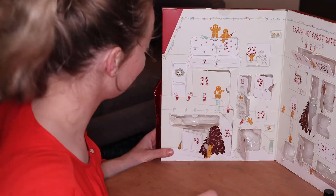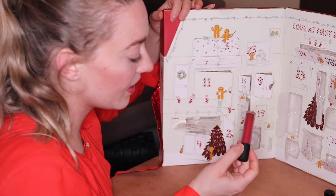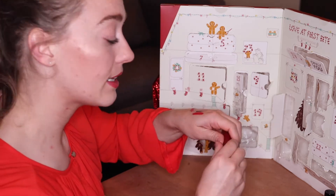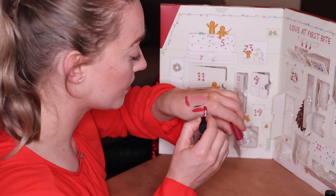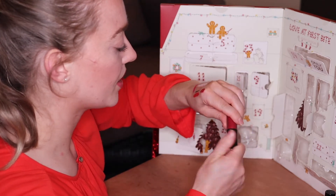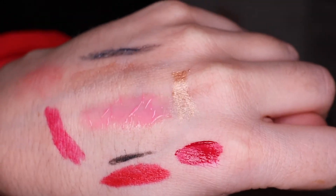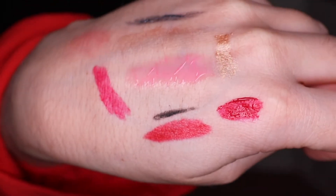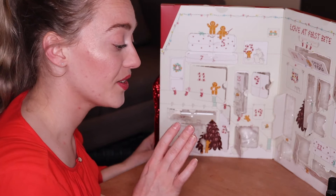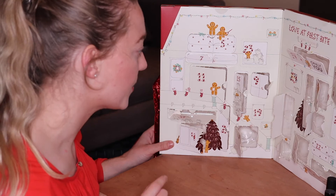Number eighteen — we're getting to the end. This is a matte liquid lipstick. I think this is a red color — oh, this is a very beautiful shade of red. Perfect during Christmas dinner because it's a matte liquid lipstick so it will stay and will not go anywhere during your Christmas dinner. I love liquid lipsticks during dinner because they just stay put and you don't have to worry about your lipstick going everywhere.